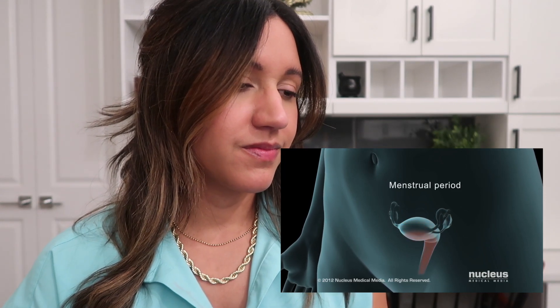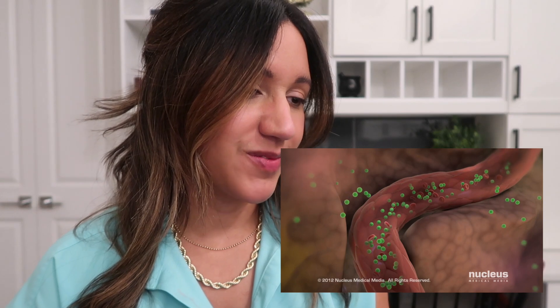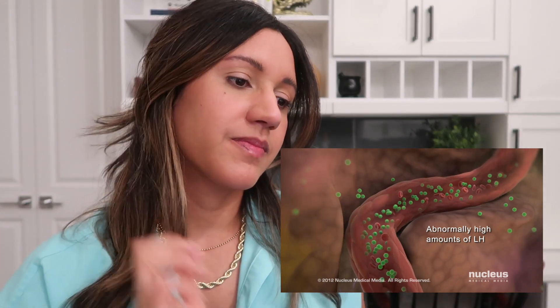If the egg is not fertilized, the egg and the lining of the uterus are shed during the next menstrual period. If you have polycystic ovary syndrome, your pituitary gland may release abnormally high amounts of luteinizing hormone into your bloodstream, disrupting your normal menstrual cycle. As a result, your follicles do not mature and ovulation does not occur, which can lead to infertility. Some of the immature follicles do not dissolve and remain as fluid-filled sacs or cysts. This is one of the reasons why it's called polycystic ovarian syndrome — those little immature follicles stay inside, and when we do an ultrasound, we see tiny little follicles all around the outside of the ovary, but they're immature — none of them are maturing or ovulating.